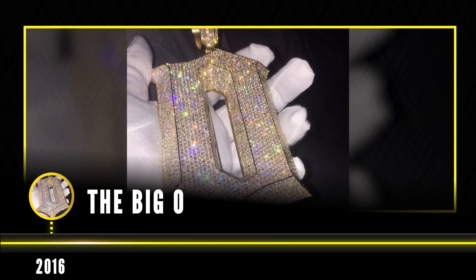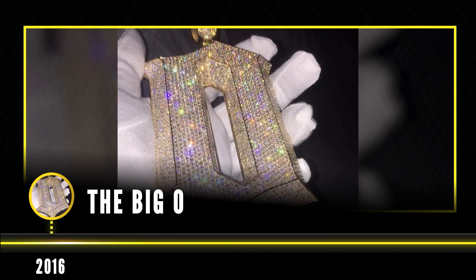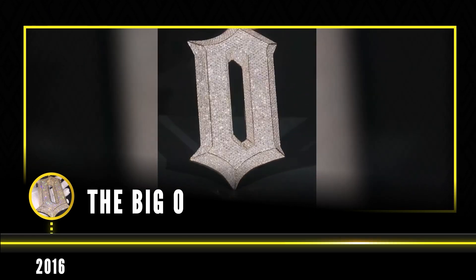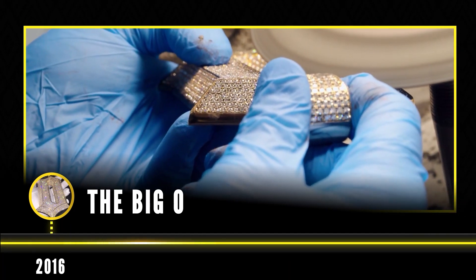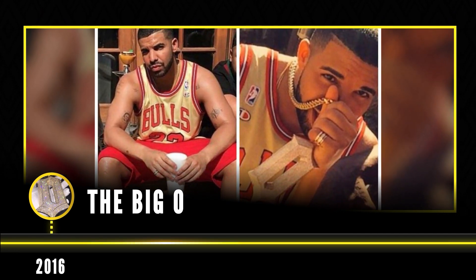Next up, the Big O. This iconic piece was made for Drake back in 2016. He requested it for his Views album and notably called it his thinking chain in a Nardwar interview. This piece is one of the biggest pieces made by Kalani Jewelry, weighing in at 3.5 pounds of solid gold. It also contains 2,100 VVS diamonds with a weight of over 70 carats. The pendant resembles an O for OVO and a D for Drake.